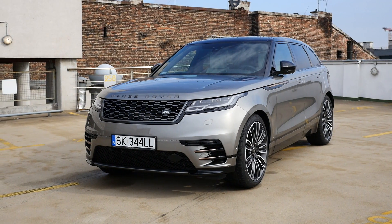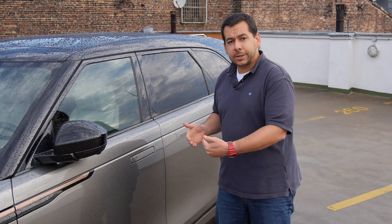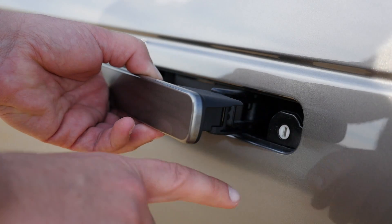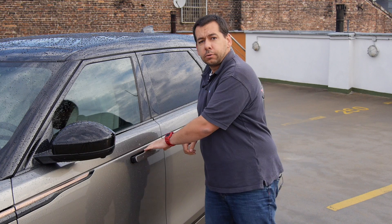The new Range Rover Velar is thoroughly modern, even if the Tesla-like door handles are overkill in my opinion. In a Tesla, the handles slide out automatically as you approach; here you either use a remote or press a button on the handle itself. There's some wow factor, but if the battery dies, there is an analog keyhole — though good luck with that in freezing temperatures.